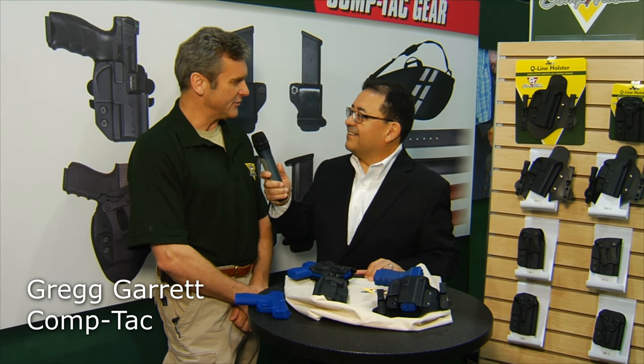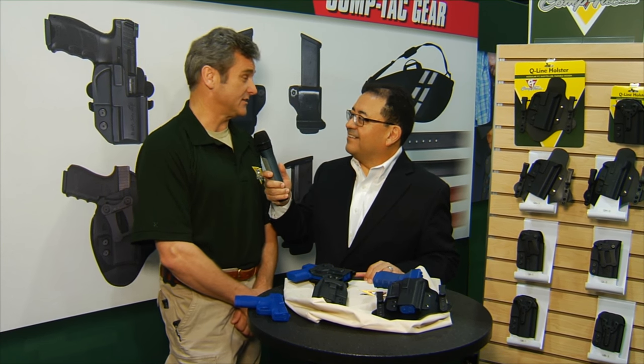Greg, how are you doing today? Good morning, Max. Thanks for being here with us. You know, if you can't be in Texas, at least the next best place is probably SHOT Show. So we're having a great time.